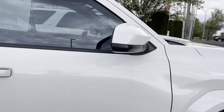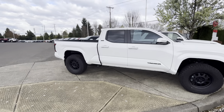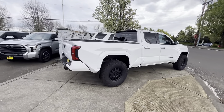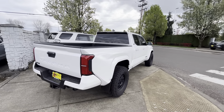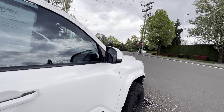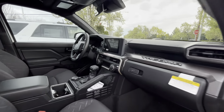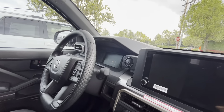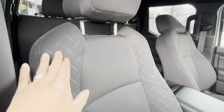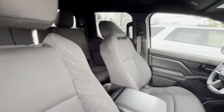This truck has been sitting here for a while. I'm not sure if it's the wheel offset people don't like, or just the price point, or the lack of options. At almost $48,000 you're going to get the smaller screen, but you do get heated seats and push-to-start.